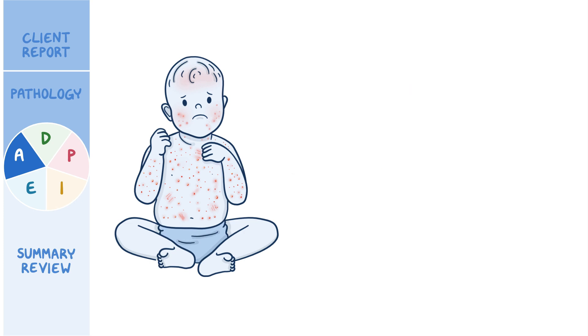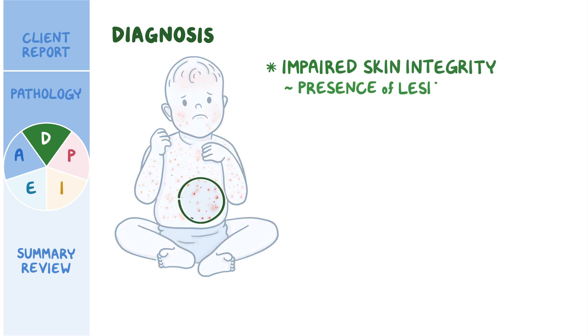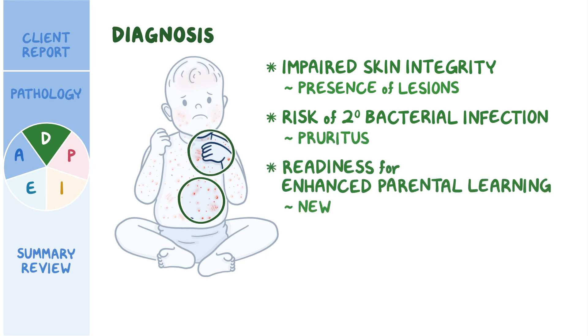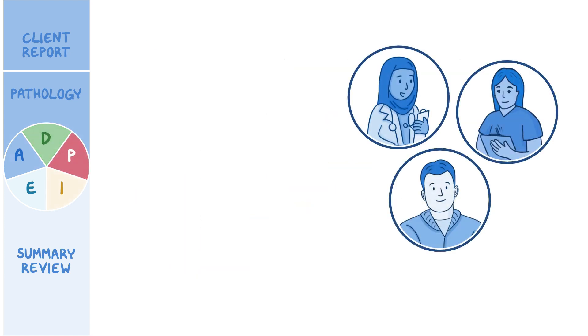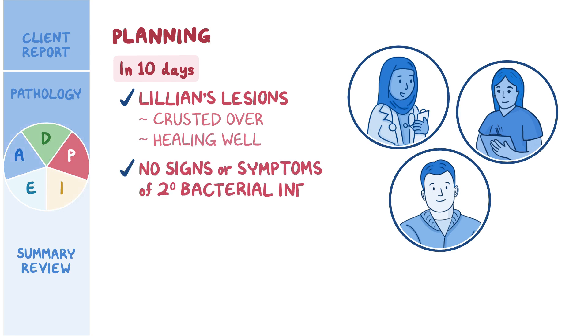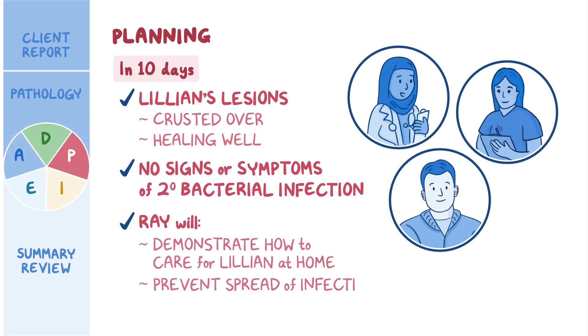During the assessment, Lillian attempts to scratch at the lesions, and Ray confirms she scratches at the affected sites even when asleep. Lillian has not yet received the varicella vaccination, and Ray expresses worry about other families at the daycare center who have also not had their children vaccinated. With the data collected, the following priority nursing diagnoses are established. After collaborating with Lillian's pediatrician and Ray, a plan of care is created: in 10 days, Lillian's lesions will be crusted over and healing well, with no signs or symptoms of secondary bacterial infection, and Ray will demonstrate how to care for Lillian at home and prevent spread of infection to the community.